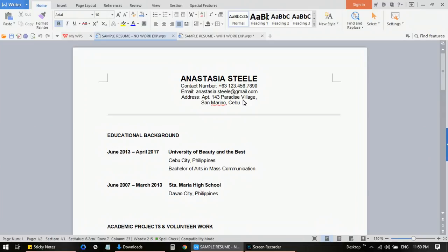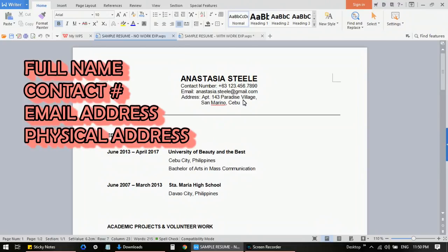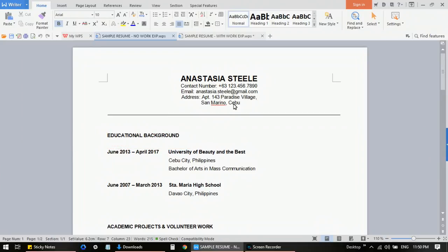The most important contact details are your mobile number and your email address. Make sure that your email address looks professional. The best way is to use your first name, last name, or anything close to your full name. Don't create a weird email like 'vanillamilkshake123' or 'sweetheartcupcake143@gmail.com' because those don't sound professional and are very easy to forget.